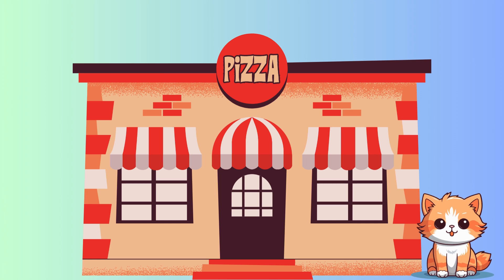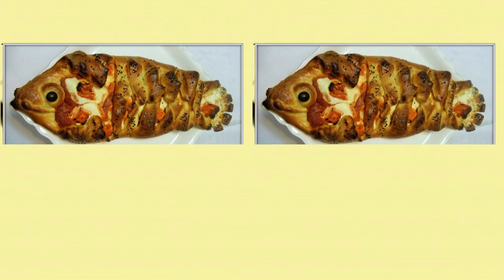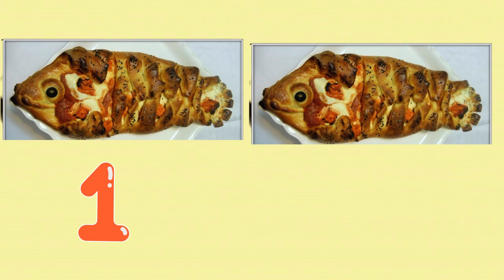We've made it. I'll order one fish pizza. It looks so yummy. I'll order one more for my sister. How many fish pizzas do I have? Count with me. One. Two.